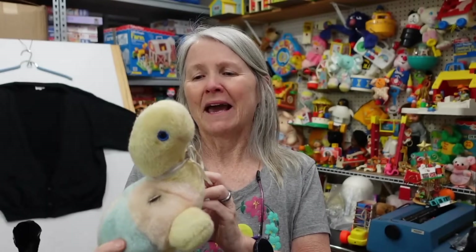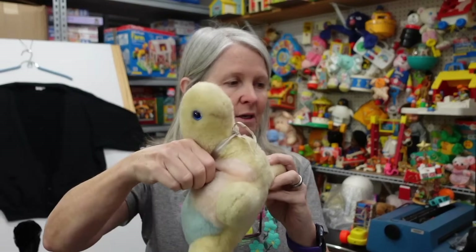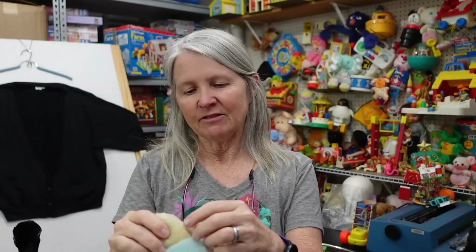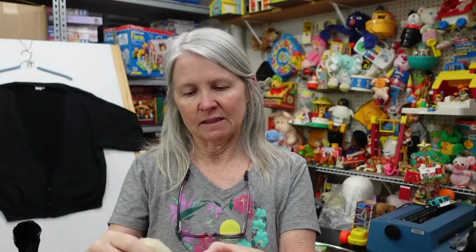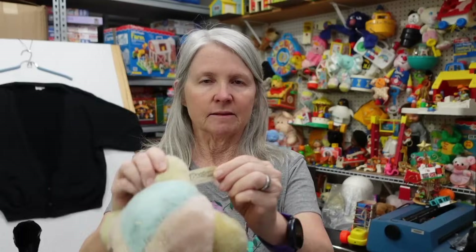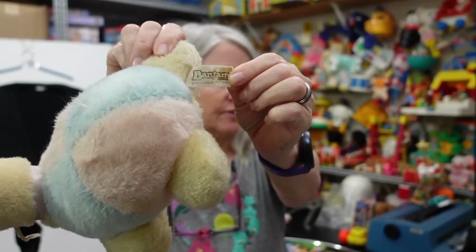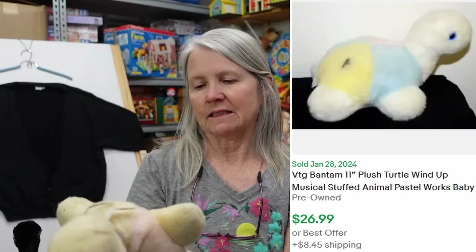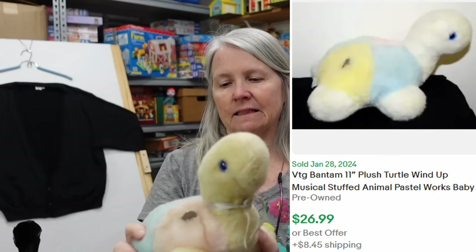It needs a bath. I broke my rule because it is a music box, but it's Bantam and I've done well with Bantam in the past. It almost has a definite vintage look, but I don't know — I don't think it's going to come clean easily.